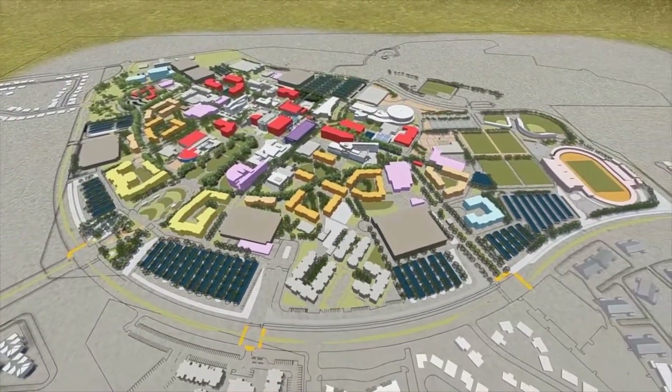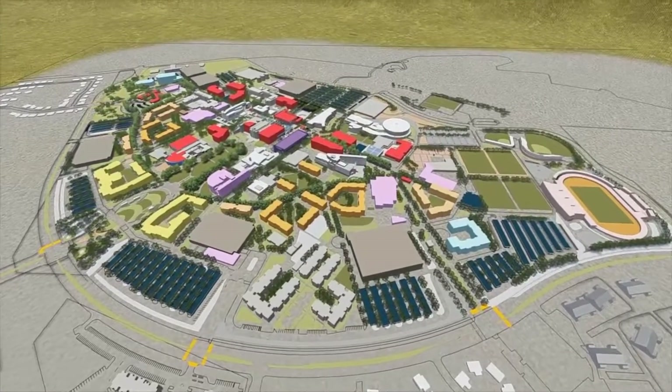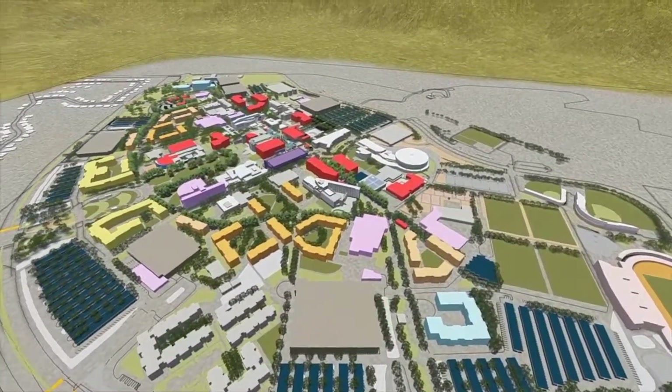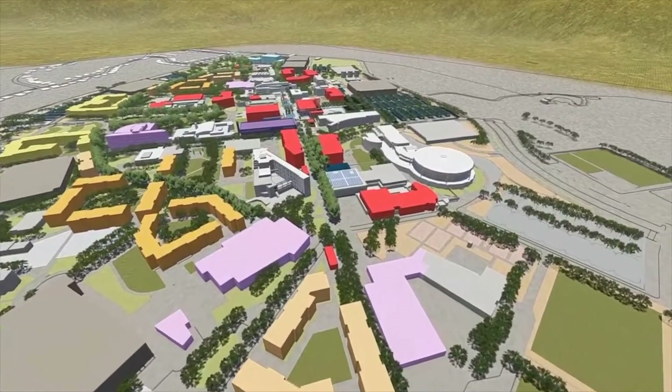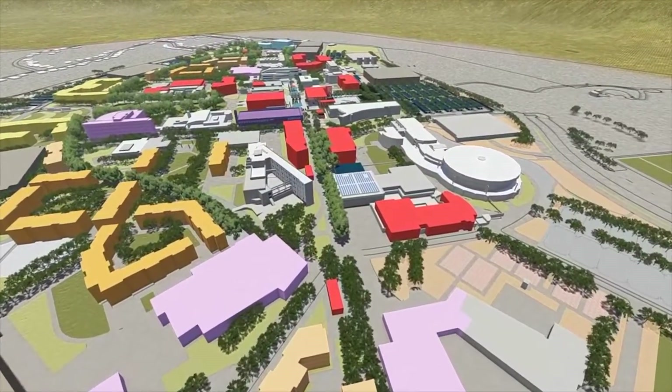Moving to the north of the campus and the academic core, we can clearly see that Coyote Walk will indeed serve as the central spine to this intensified academic core. In the foreground, we can see the Phase 1 Dining Commons and student housing.